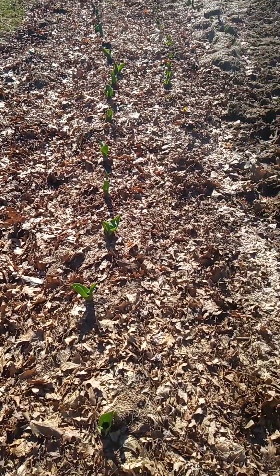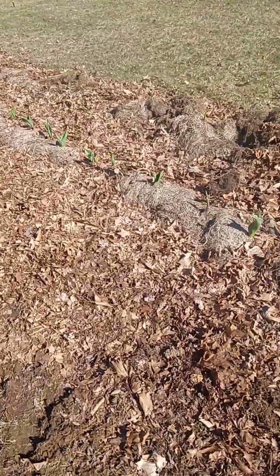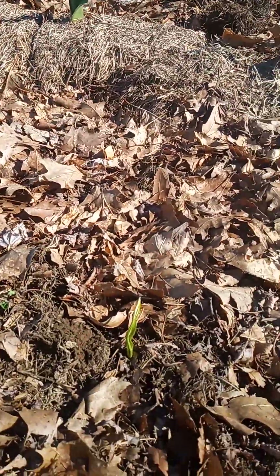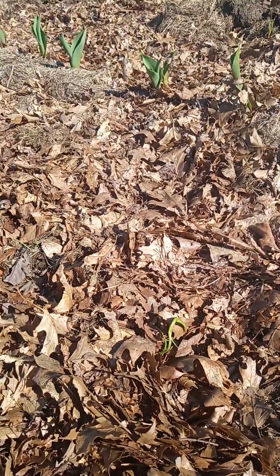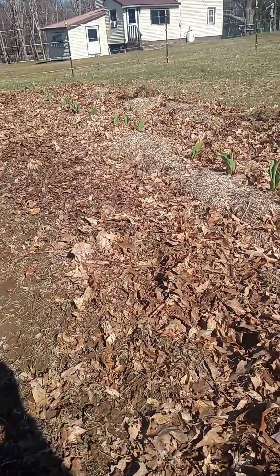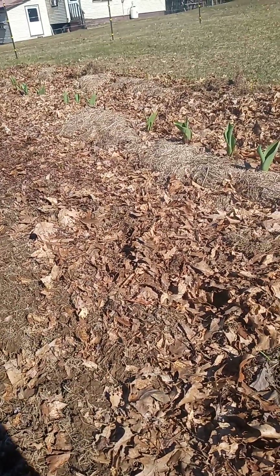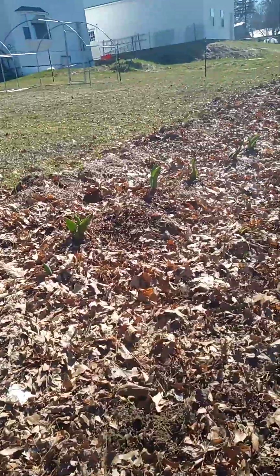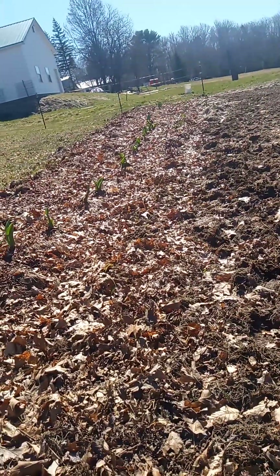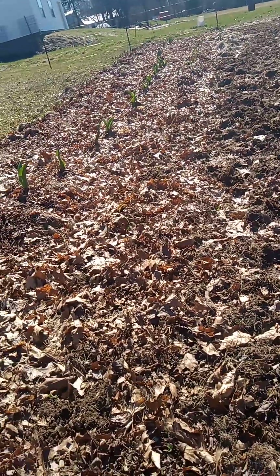The next thing is alliums. They kind of look like the garlic sticking out of the ground. They're in the onion family, but they do produce a flower — just assorted colored alliums. We did not have too much success with those. We planted 50 bulbs and I'm only counting about 25 that have sprouted, so about half. I'm not sure if some more are going to poke out with time.